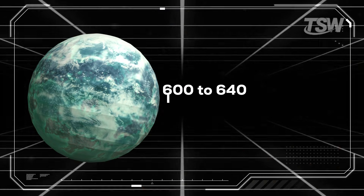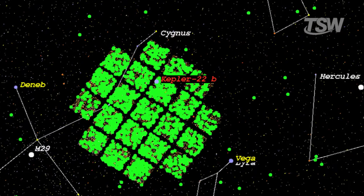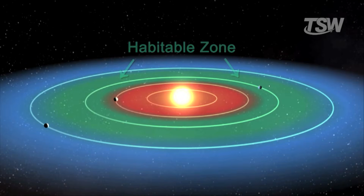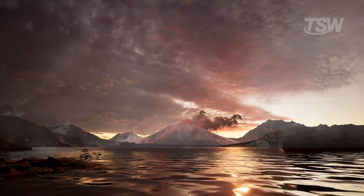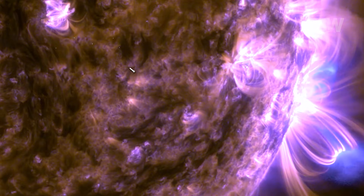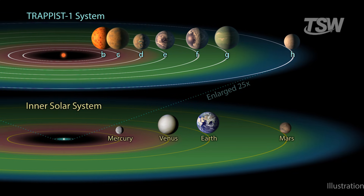Why Kepler-22b? The universe is full of floating rocks, but this exoplanet is special. Located in the constellation of Cygnus, the Swan, Kepler-22b was the first planet confirmed by the Kepler telescope orbiting inside the habitable zone of a star similar to the Sun. The habitable zone, often called the Goldilocks zone, is that magical region of space where it isn't too hot for water to evaporate, nor too cold for it to freeze — the place where liquid water, the essential ingredient for life as we know it, can exist on the surface. Its star is a G-type yellow dwarf, very similar to our own Sun, just a little smaller and cooler, meaning the light bathing that world has a familiar quality.